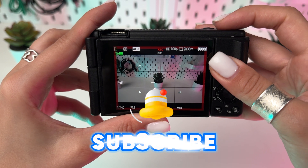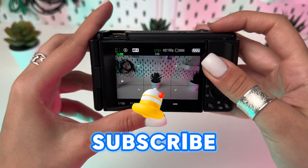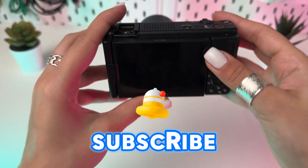Armed with these five hidden features, your Sony ZV-1 M2 is not just a camera, but a gateway to creativity.